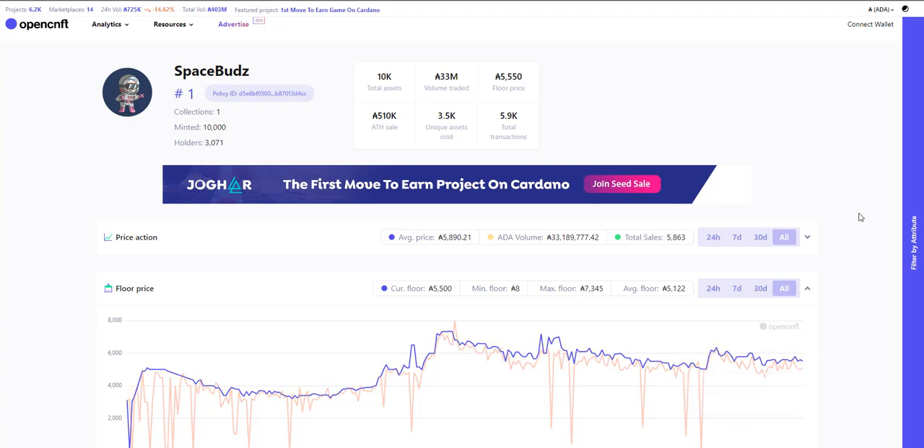You can see the all-time high sell is 510,000 ADA. You can't really look the other way on that — that's huge. So Space Buds is the OG project, in my opinion.